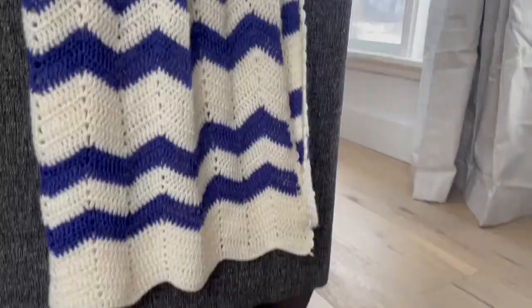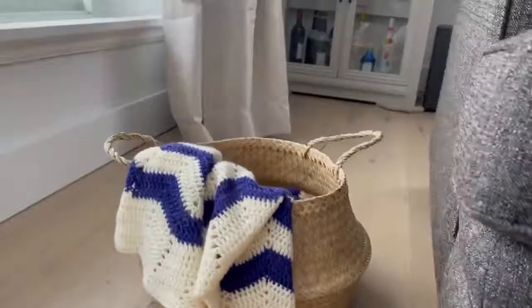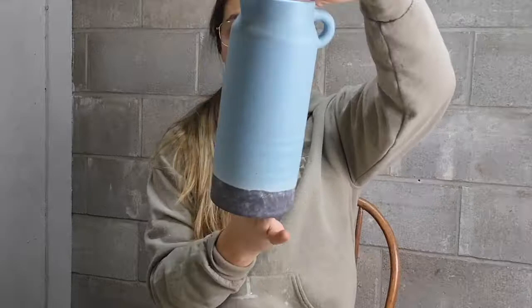I want to share with you guys super quick what I got and how I'm going to restyle it to work with my style or turn it into something a little bit more modern. The first location I went to was the Salvation Army and I did pick up this handmade knitted blanket — it was only four dollars and it's super cozy, giving me all the cabin kind of vibes. I also ended up picking up this taller vase; I love the stoneware pottery look but I'm not a huge fan of this blue, so I'm going to change that out.